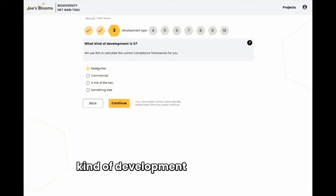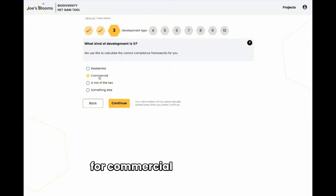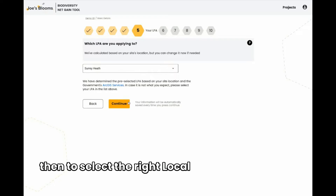You'll then be asked what kind of development do you have. Select residential for dwelling houses, commercial for commercial build, or if it's not clear, select something else. You'll then be asked some specific questions and then to select the right local planning authority.